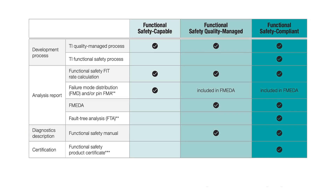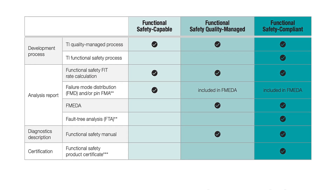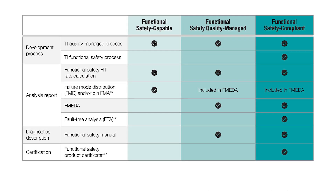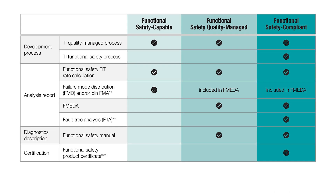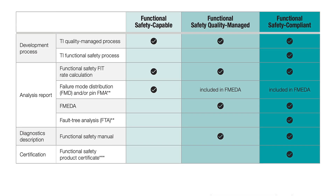The DRV-3233-Q1 enables system reliability. It is developed to be a TI functional safety compliant device, following the applicable requirements of Automotive Functional Safety Standard ISO 26262.